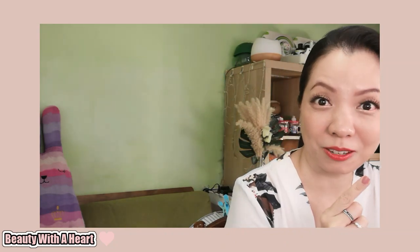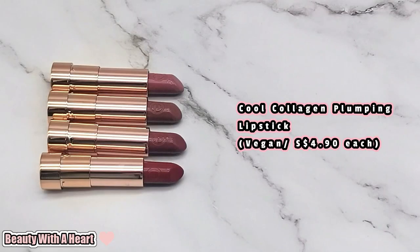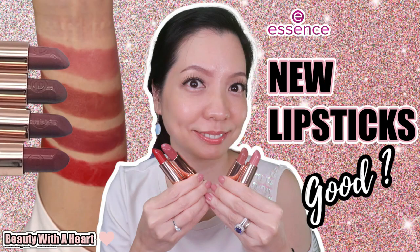Let's start with the lipstick first. I'm wearing number 205, my love right now. This is a wearable red and these lipsticks have sheer to buildable opacity. I just did a swatches and review about this range, so if you want to know more details about these cool collagen plumping lipsticks, please refer to my previous video. I'll link the URL on the eye card and in the description box below.